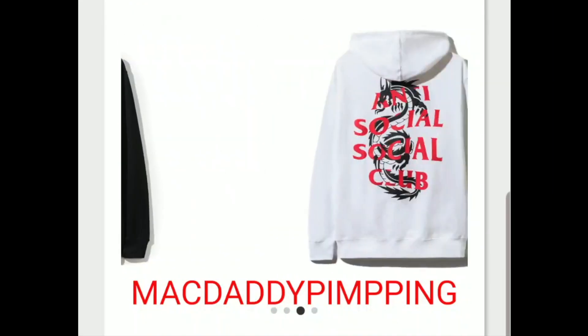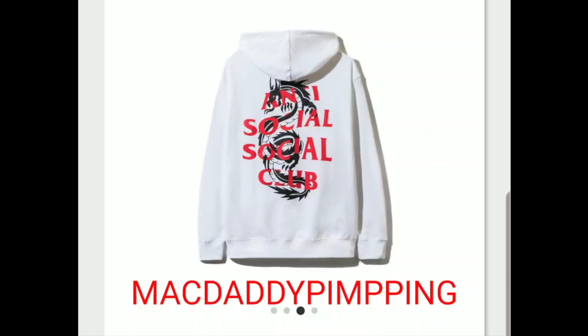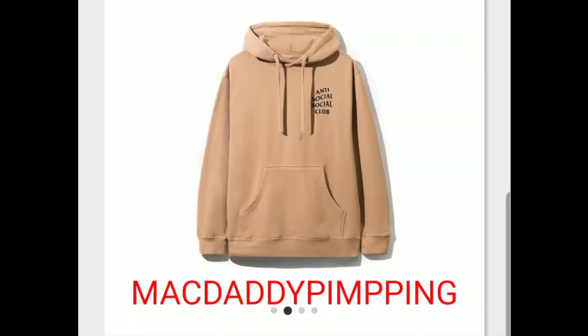It will retail for $88 plus tax, and if you buy one piece, the shipping fee is about $19 unless it goes up. And then this is the Anti-Social Social Club 'F Everyone' hoodie.